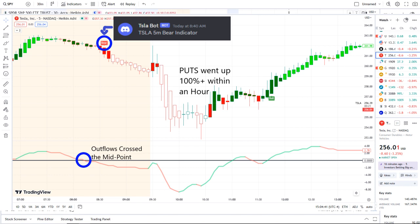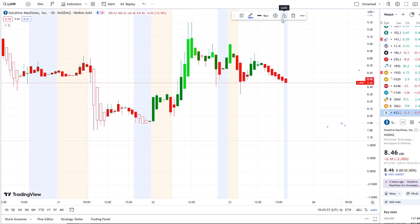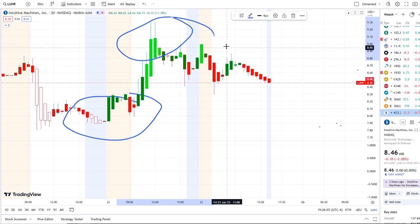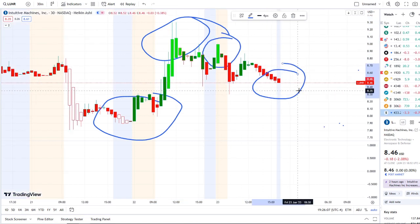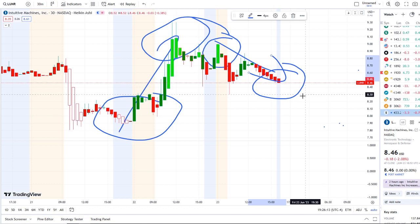Let's jump into these charts. Here we are with LUNR stock doing a full transition from the dip area to the rip area yesterday, and today in the pre-market from the rip area to red bars. If this is your first time coming across the channel, this is 42 Vision which allows us to see the dips from the rips, the rips to the dips, and where the strength and weakness lies within the charts.